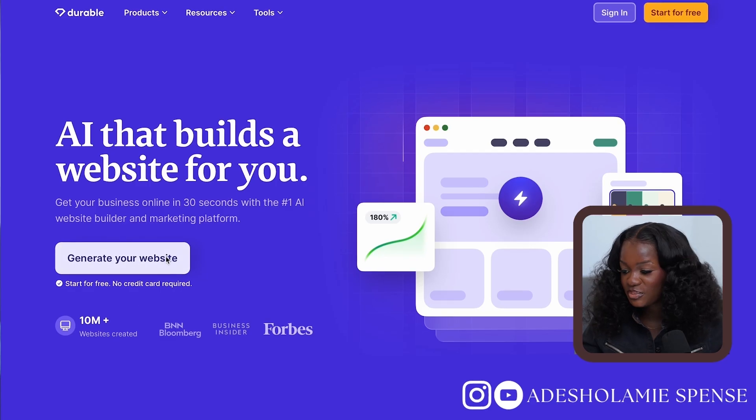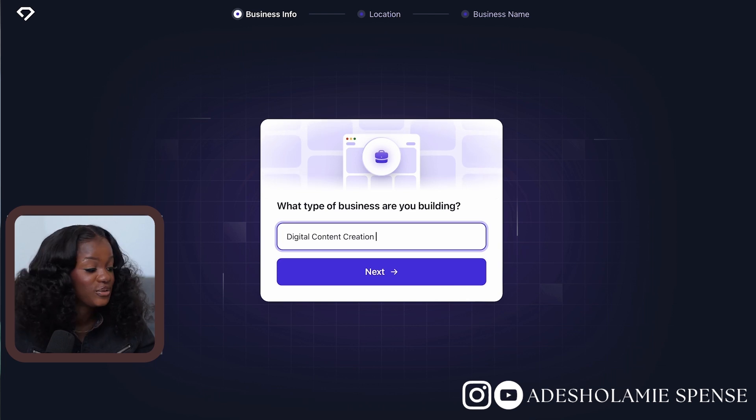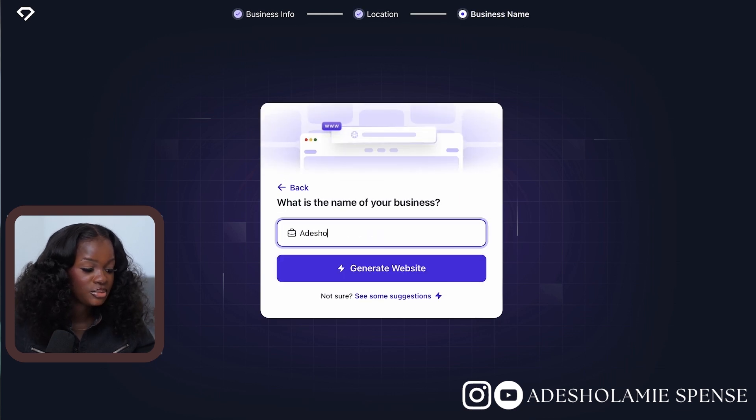This is only going to take 30 seconds — just to prove it I'm going to set my timer right now. But before we do that, let us fill in our details. I'll click 'Generate My Website,' enter the type of business — a digital content creation service — change my location to Nigeria, and enter the name of my business. Now before I click 'Generate,' hey Siri, set the timer for 30 seconds. Let's go!